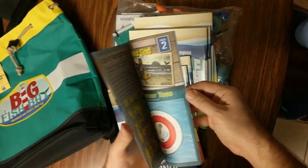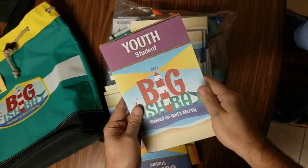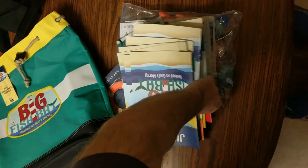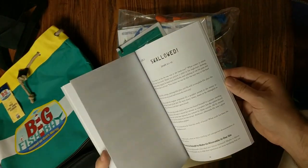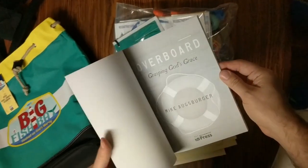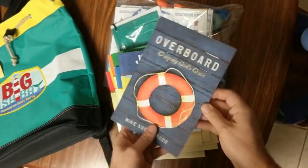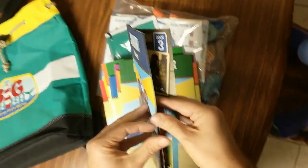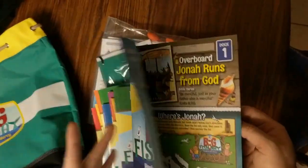The youth booklet — this is for the youth students, and you can buy these for each of the students in your group. Now we're digging into the curriculum. Here's a devotional slash adult Bible study that goes along with every theme. Junior students — this is the student guide, so this is what you would hand out if you buy these for all your kids.